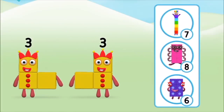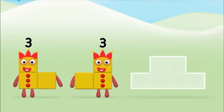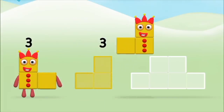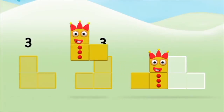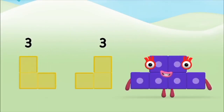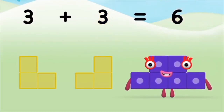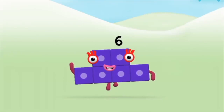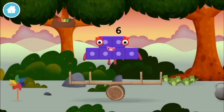Which number block do you think adding three and three will equal? Well done, you were right! Now can you add the number blocks together? Three, three — three plus three equals six! Well done, you made number block six! You made a new number block!